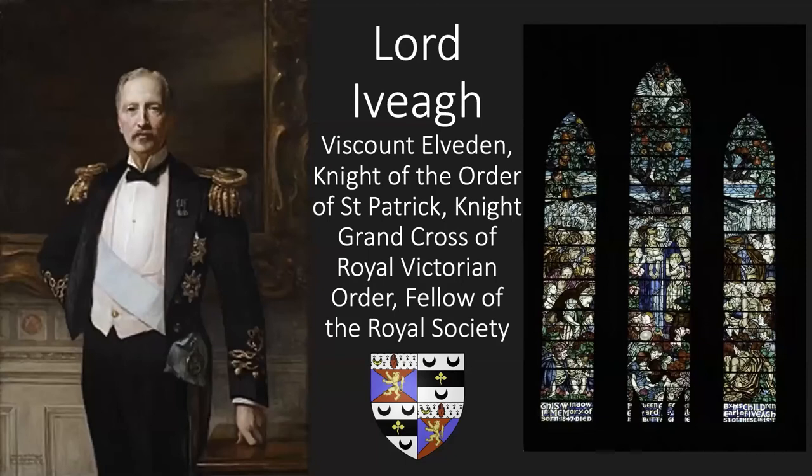Here is the main protagonist of the story — Lord Iveagh, Viscount Elveden, Knight of the Order of St. Patrick, Knight of Grand Cross, et cetera. This painting by Cope shows Lord Iveagh at the peak of his social standing. He received all these honours through great acts of philanthropy: founding the Guinness Housing Trust, co-founding the Lister Hospital, underwriting expeditions to Antarctica — there was even a Mount Iveagh there. The image on the right shows a stained glass window dedicated to him in St. Patrick's Cathedral in Dublin, where the main university park was his own back garden.